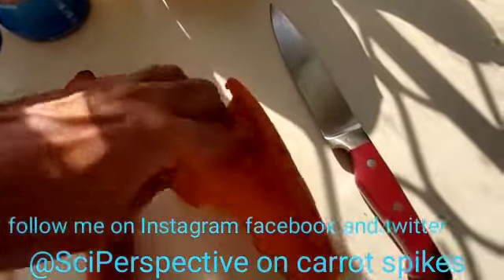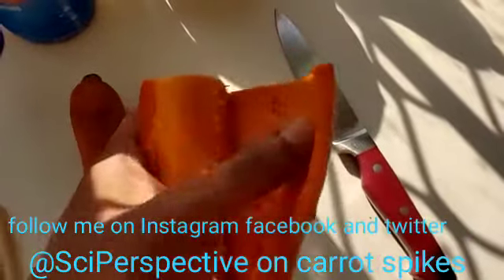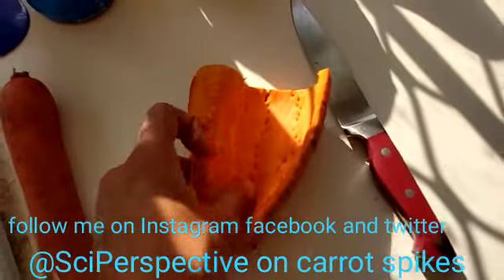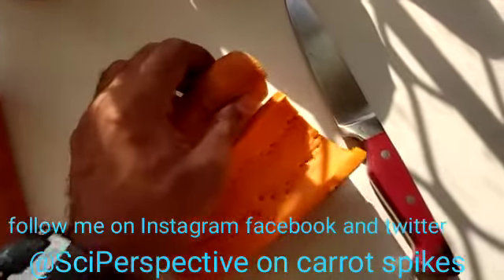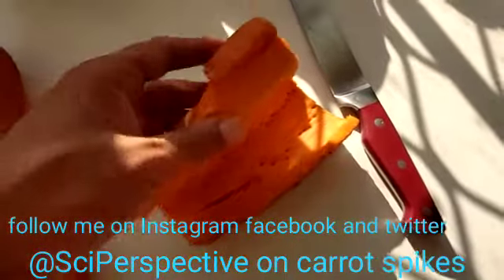It needs to get that surface area and to pull liquid up into the plant for the rest of the plant. So it's nothing weird, it's nothing special — it's just that this carrot is much older than the carrots you normally get in the store, because they're harvested at a much younger age before they actually fruit and put out seeds. That's the difference, it's just an older carrot.